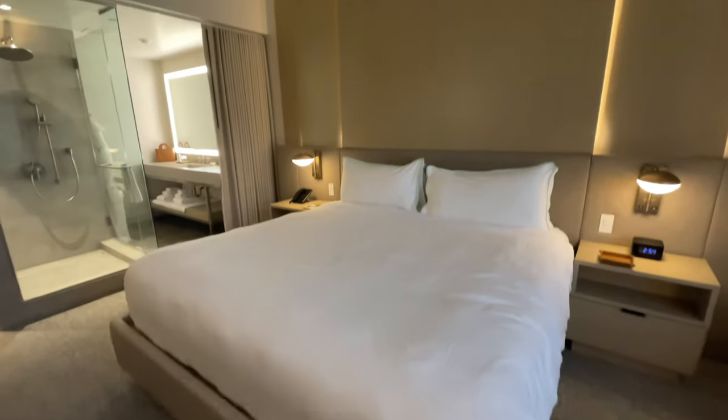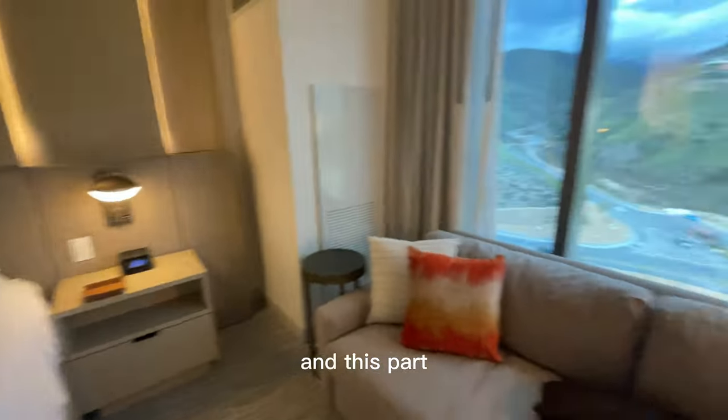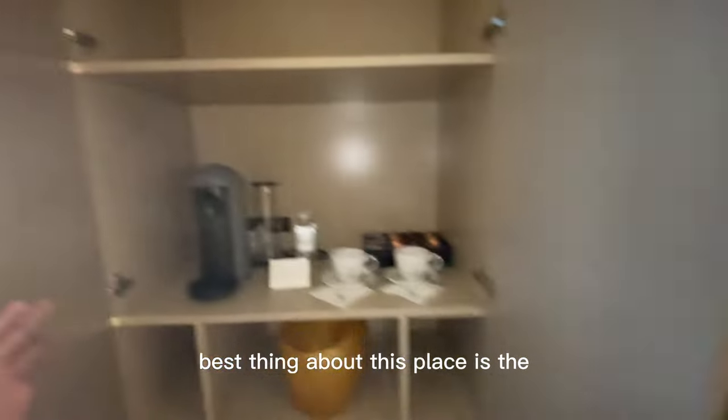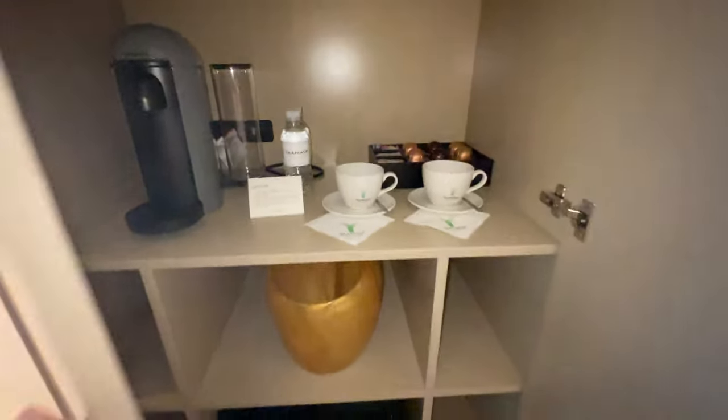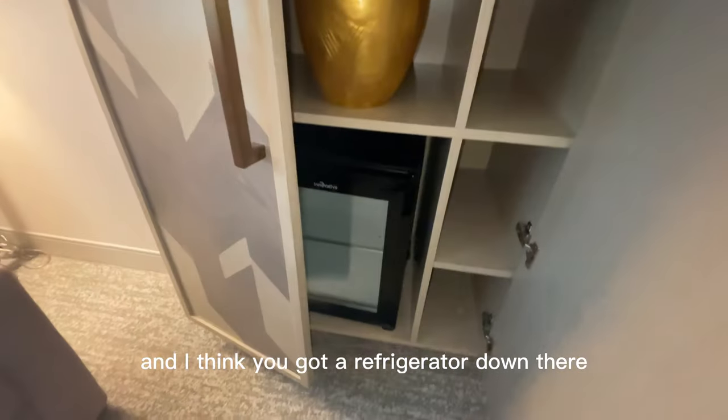And then you got this nice bed over here. It's very modern, and this is probably the best thing about this place — they got a Nespresso complimentary, which is nice. And then I think you got a little refrigerator down there.